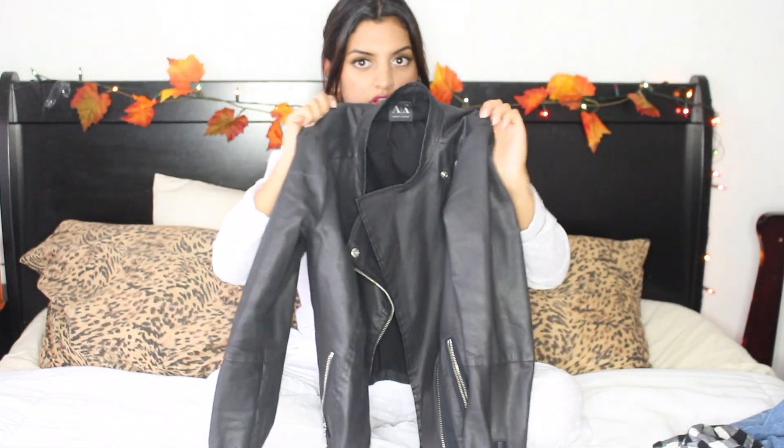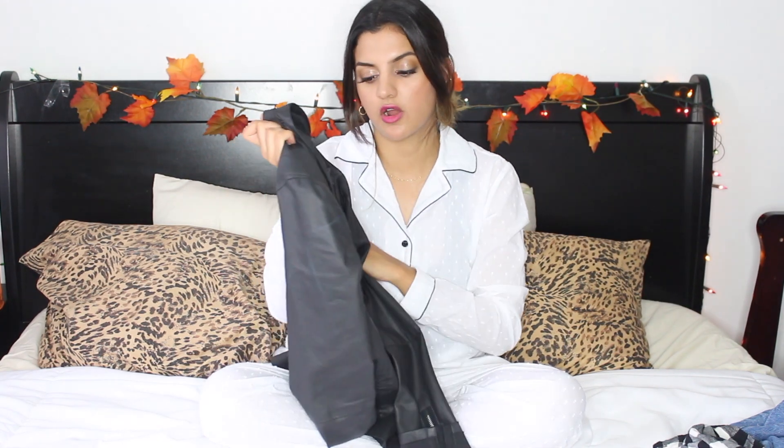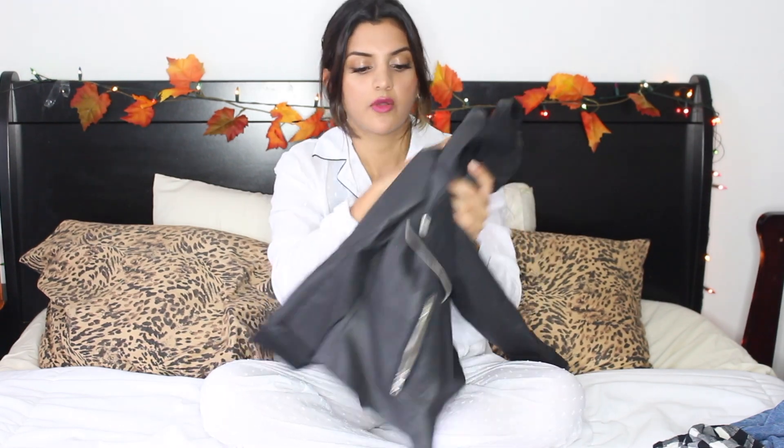You cannot have fall without a leather jacket. This one isn't completely leather — it's a leatherish material but not shiny, which I actually love. My husband bought this for me as a gift from Armani Exchange. It fits me perfectly, it's not too short, and it goes perfectly with everything — jeans, a dress, a sweater, or a t-shirt. A leather jacket is definitely a fall essential.